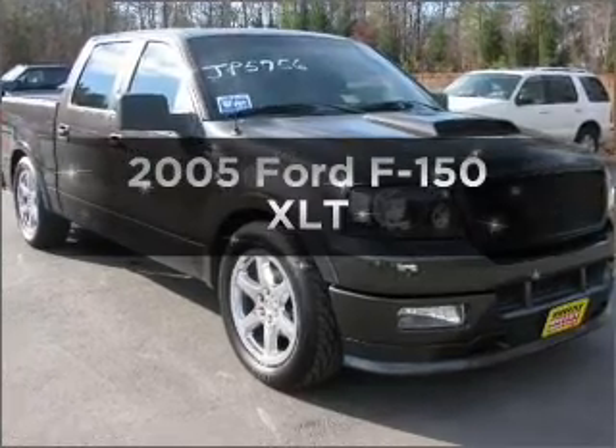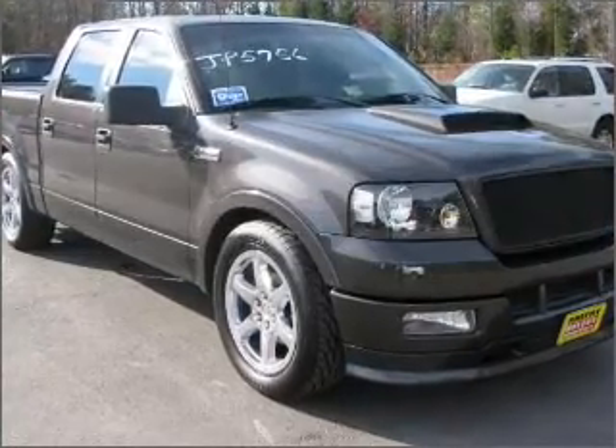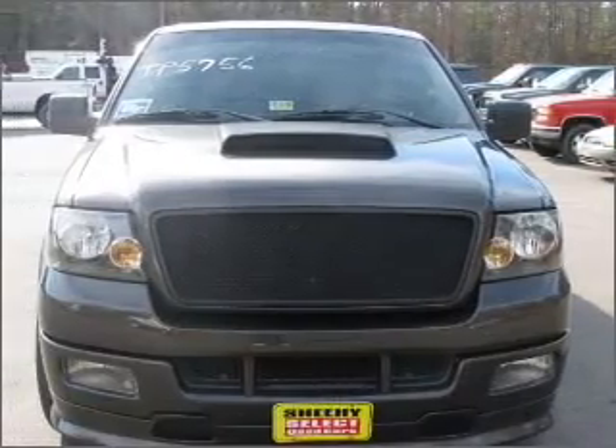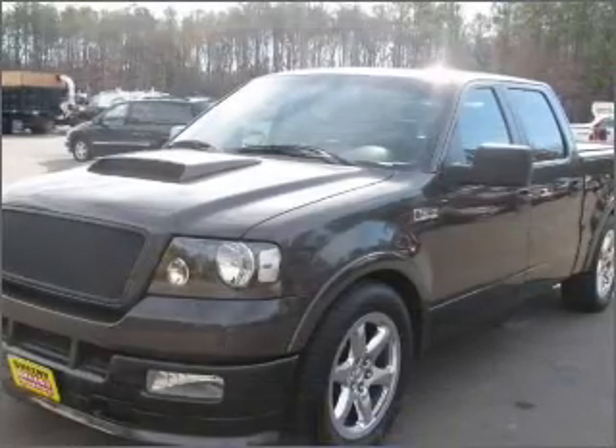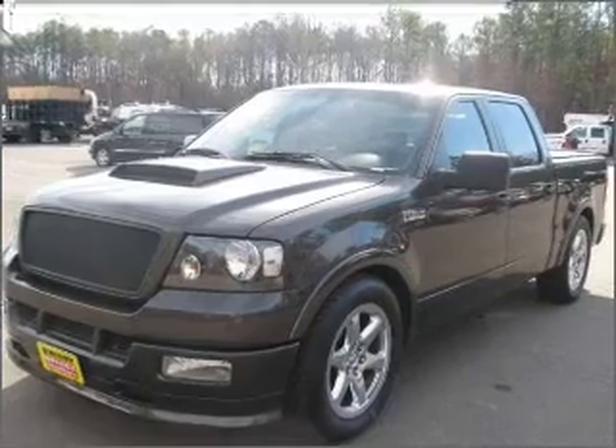Presenting the 2005 Ford F-150 — this is the set of wheels you've been looking for. With a powerful 8-cylinder engine connected to a smooth shifting automatic transmission, brake safely with the anti-lock braking system.